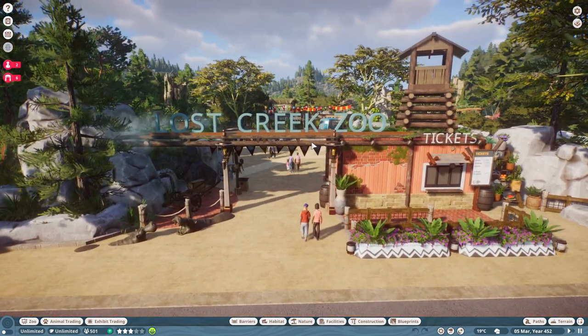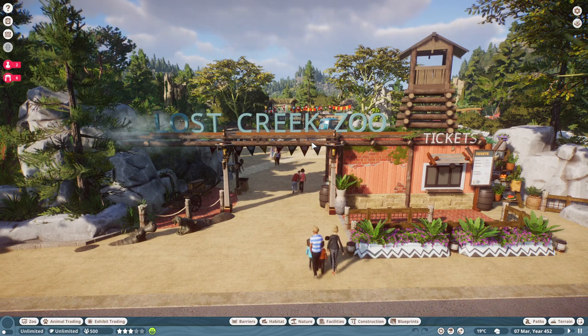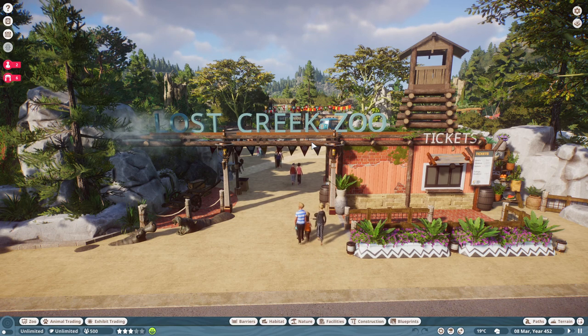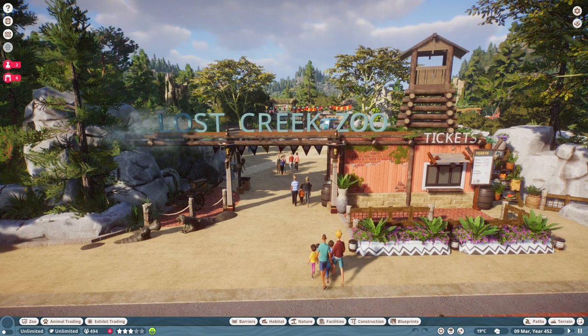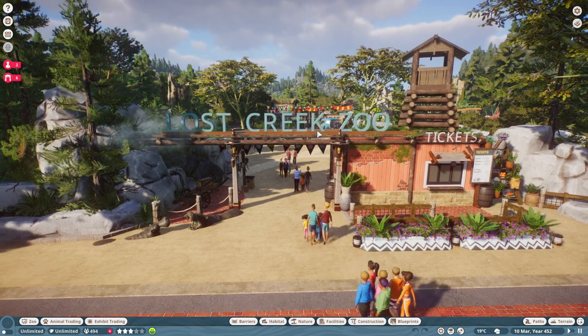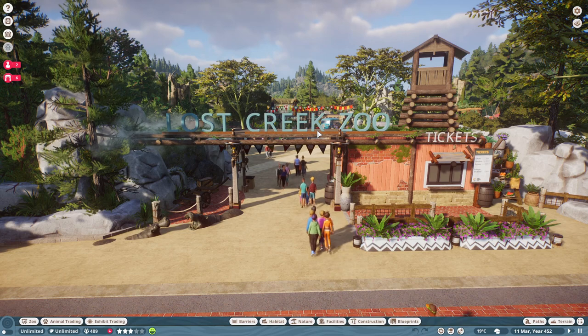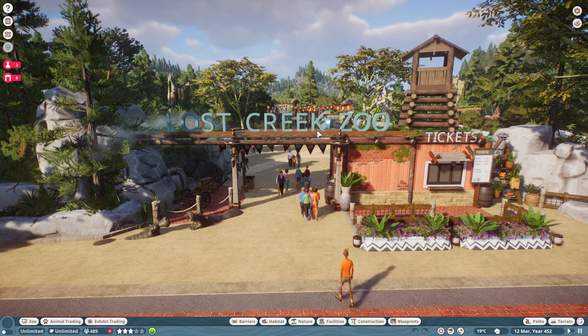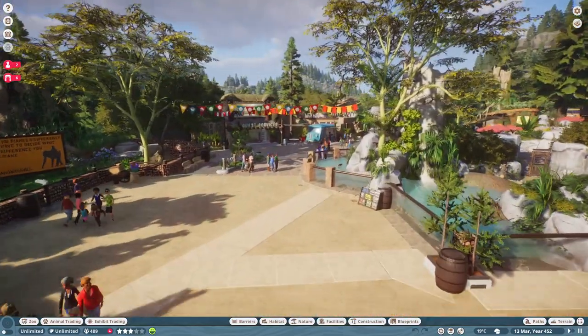I thought we could jump in here and maybe do a little tour, just let you guys see what this looked like towards the beginning of summer, end of spring, and get some thoughts and ideas rolling now that we know the Twilight Pack's coming. One of you all commented on a video or on Instagram and said Lost Creek would be perfect to do a boo at the zoo type layover, and I think that is a killer idea.